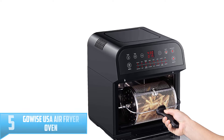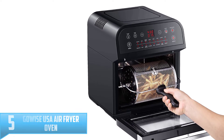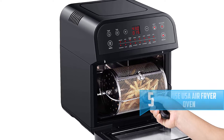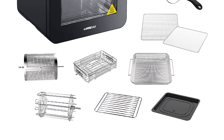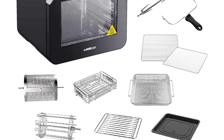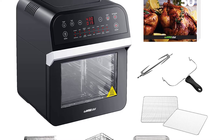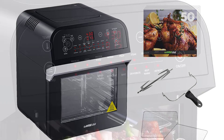Number 5: GoWise USA Air Fryer Oven. This is a 12.7-quart power air fryer oven that comes with enough capacity to cook for your family. The product has a slim footprint which ensures that it does not require too much space on your kitchen counter. Additionally, it has been equipped with 3 rack levels that ensure that you make enough food for your family, and it also helps you determine how crispy or fast your treats cook. This air fryer has a built-in rotisserie which makes it easy and fast to use.